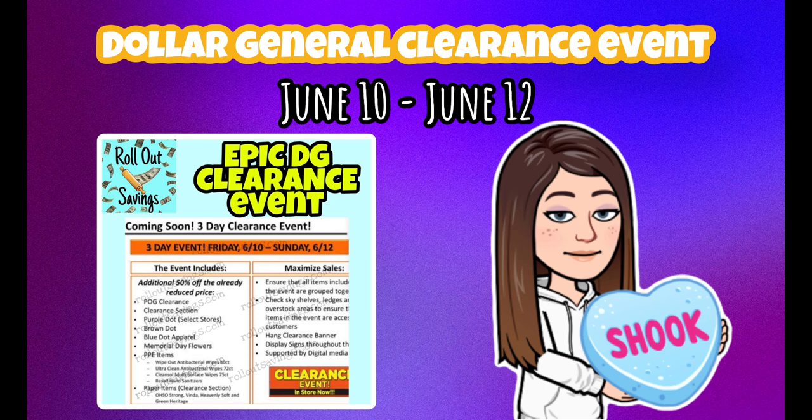Hello, welcome back to another video. In this video I'm going to be discussing the Dollar General clearance event. We do have dates — I found out through a post from Rollout Savings over on Facebook, and I'll link their YouTube channel below. The event is going to be three days, starting June 10th and lasting through June 12th.